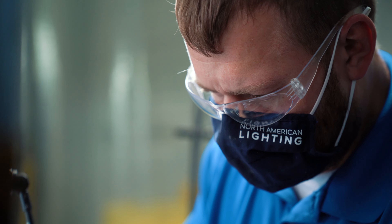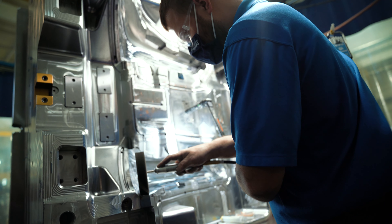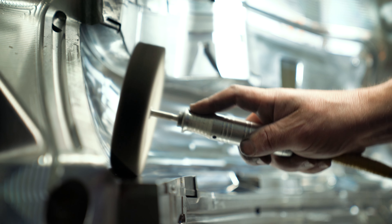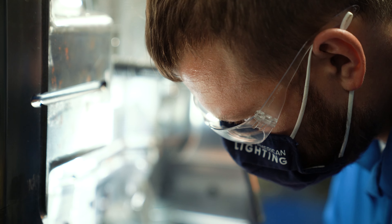The mold behind me is an outer lens cavity that takes an experienced polisher about two weeks to complete. It's very important that there are no scratches, no imperfections, because that's the centerpiece of the headlight assembly.